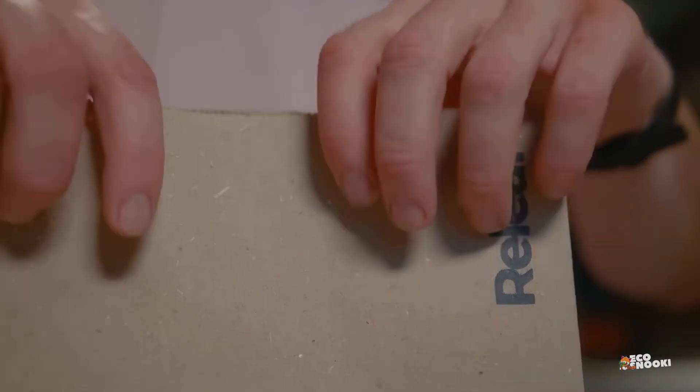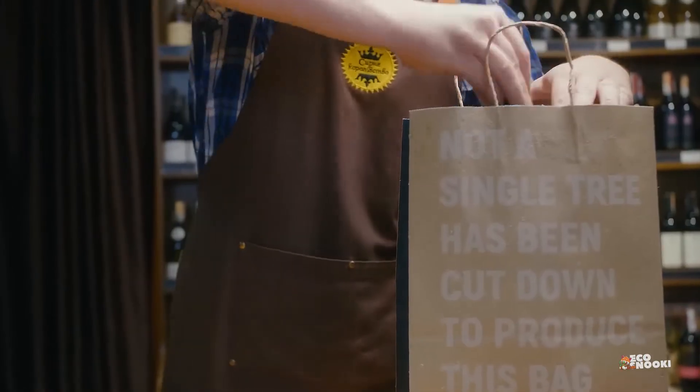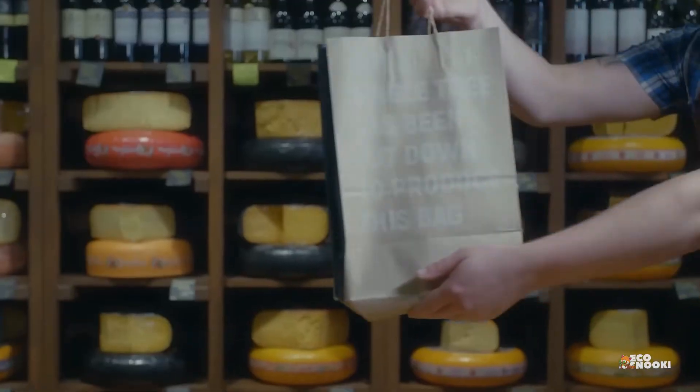Today, Relief Paper can produce up to 5,000 tonnes of paper annually, and they continue to scale, with plans to bring their innovative process to cities around the world.